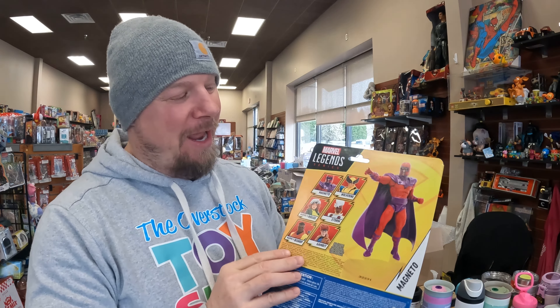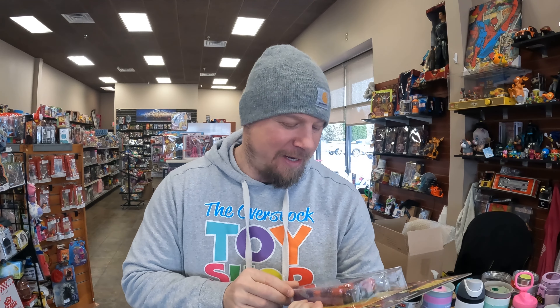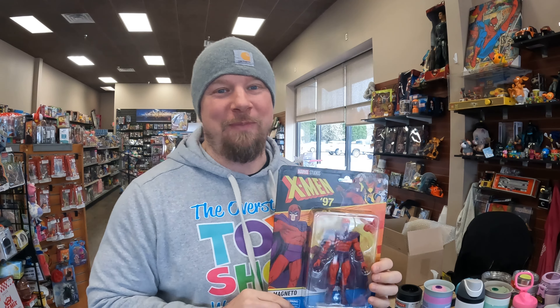This one looks okay. One thing we definitely want to strive for is high quality, descriptive listings. We want to be able to put on our listings things like 'cracked bubble' or 'bent corner on the card,' take plenty of pictures. I'm glad I found that — I'm glad I did this video because I wouldn't want to ship that out.